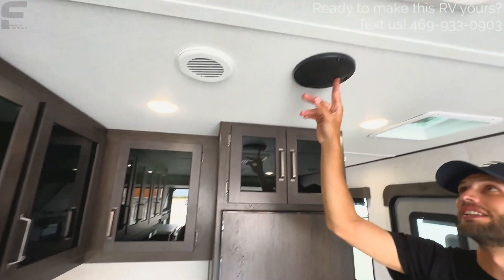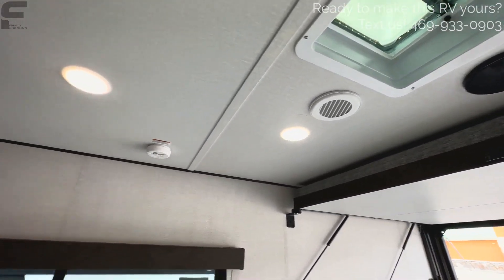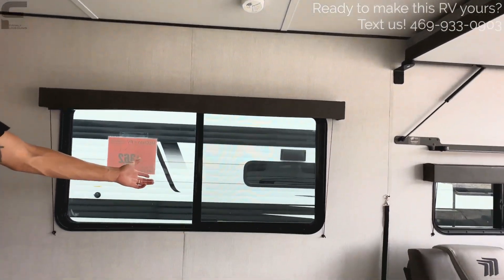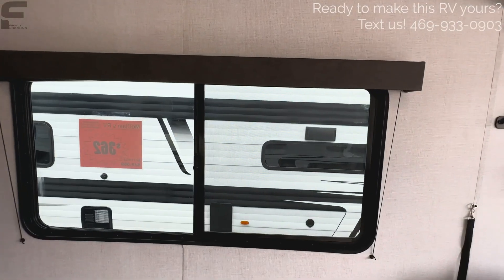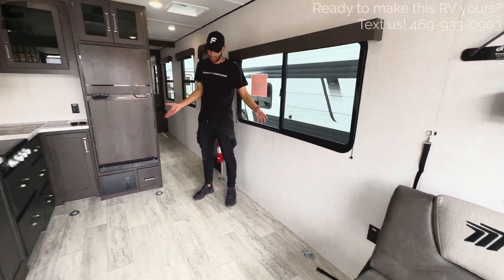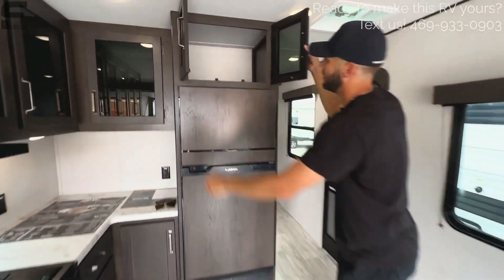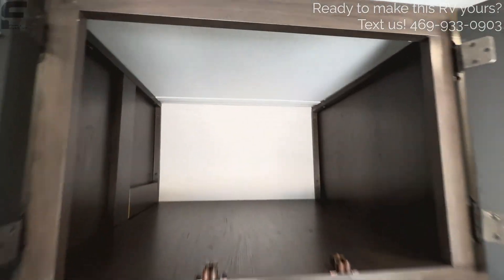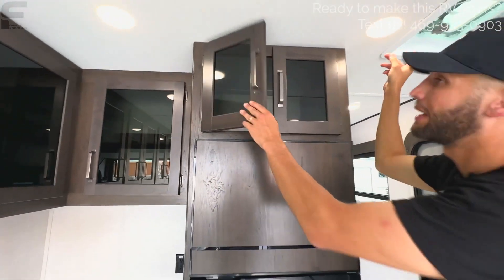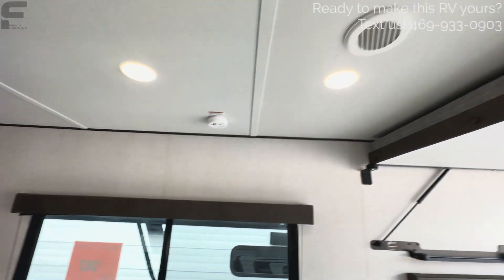There are speakers up in the ceiling — one here and one behind. Because it's a 50-amp RV, you have two ACs. There's also a huge campsite window and a ton of floor space. If you want to add additional furniture, bean bags, or anything to sit on, there is a ton of space here to do that. Storage up above goes all the way back — a big space there. There are also two vent fans in this living space, one above here and one above the camera position.